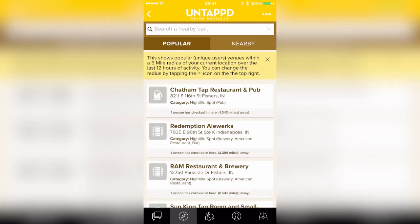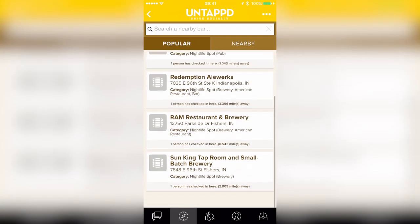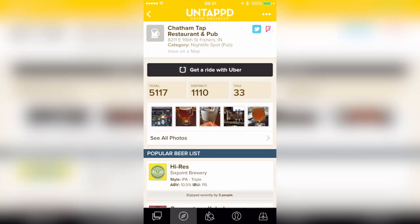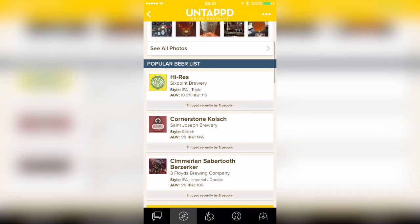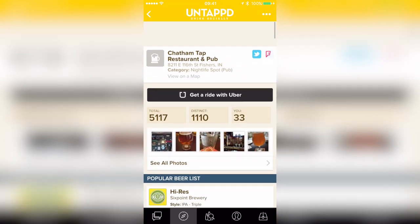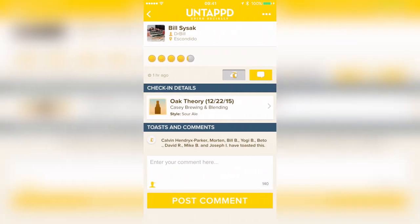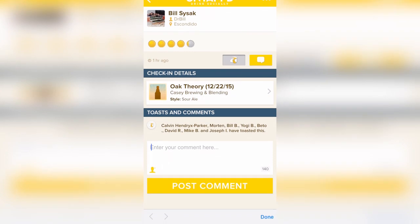More importantly, I can check out which venues have beers I'm looking for. By clicking on nearby venues, I can then see which bars and breweries are nearby and actually look and see what beers they have on tap, even before I head out the door. So you can see here, the Chatham Tap has High Res and the Cornerstone Kolsch on tap. While we're on our friend feed, we can actually see what our friends have been drinking. We can give them a toast, which is kind of like giving them a like, and we can also comment on the beer and ask some questions about how they like it.